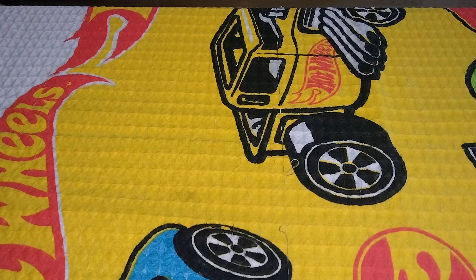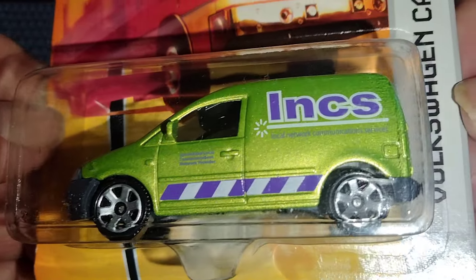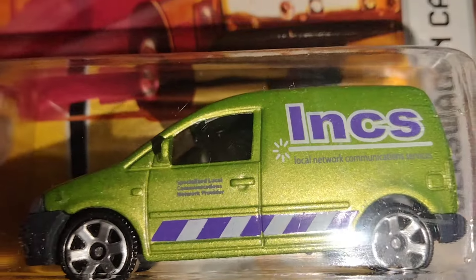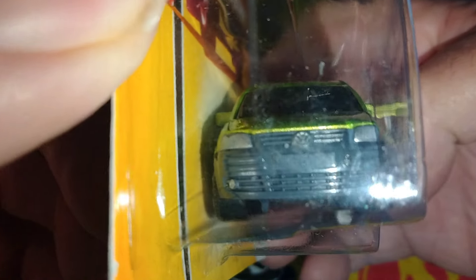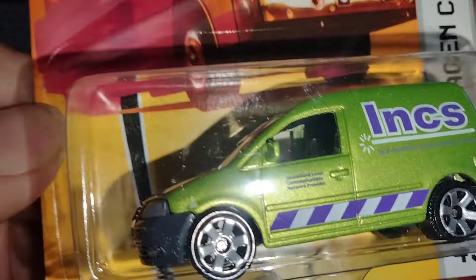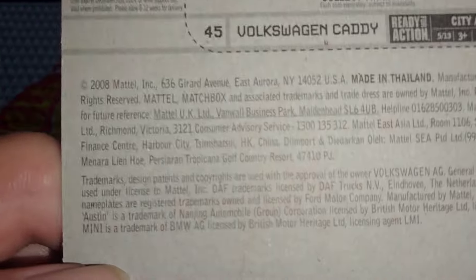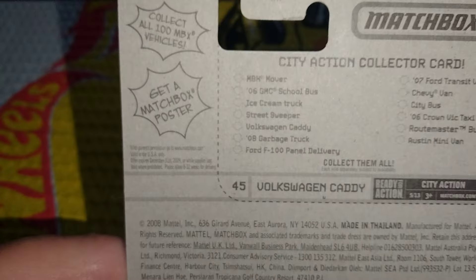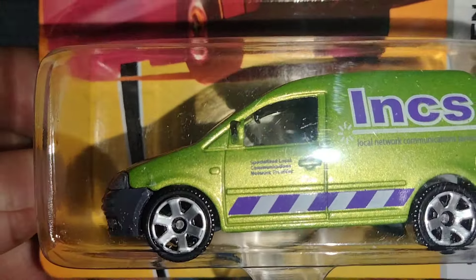Show you the first one. This is a Volkswagen Caddy — green lime colored paint, black tires, pretty good looking front end. It's got the Volkswagen badge and headlights and appears like it's got great gray interior. And this is from 2008. Looks nice.